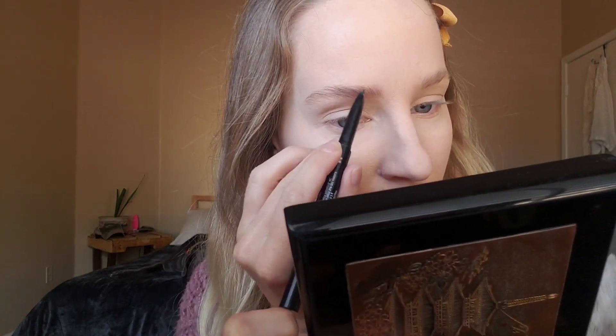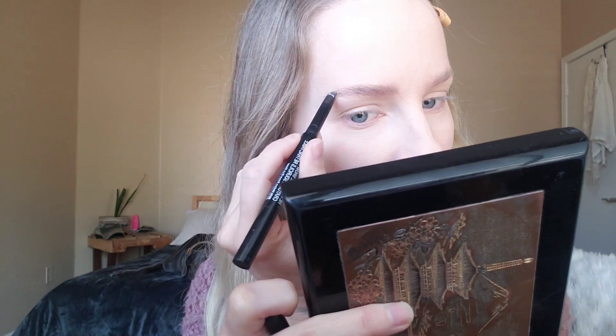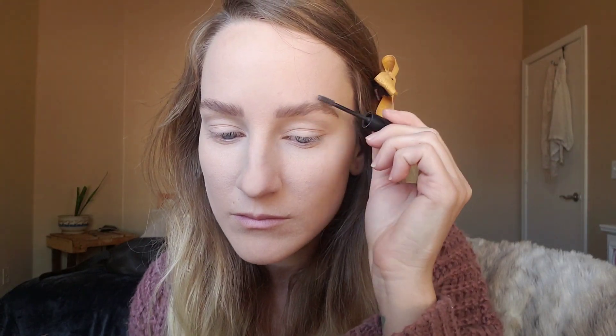I'm using my Wet n Wild eyebrow pencil. I'm trying to keep my little mirror out of the picture because it seems to mess with the lighting — I think I need a different colored mirror.